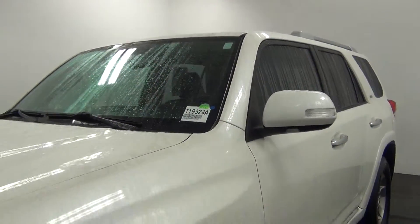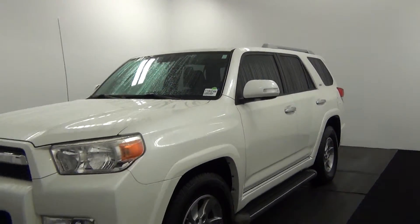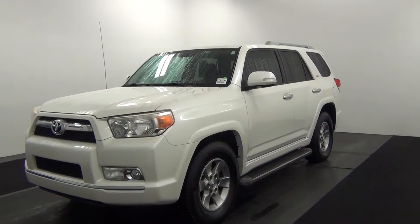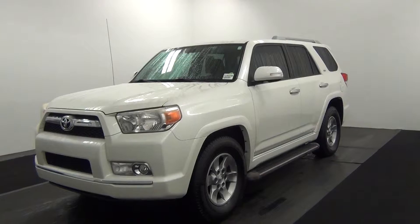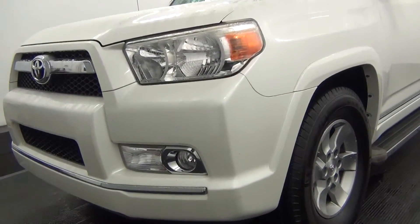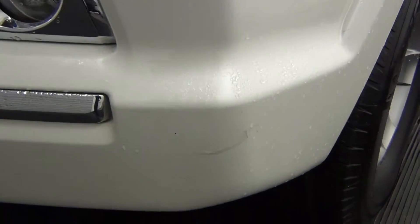Hello, so they're going to walk around the 2010 Toyota 4Runner, stock number T193248. Yes, there are scuff marks here.